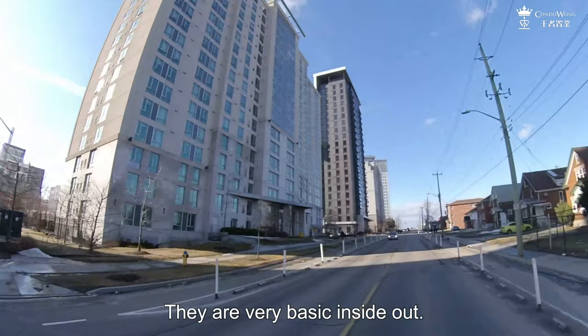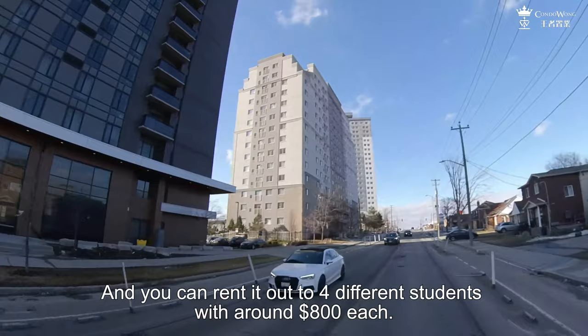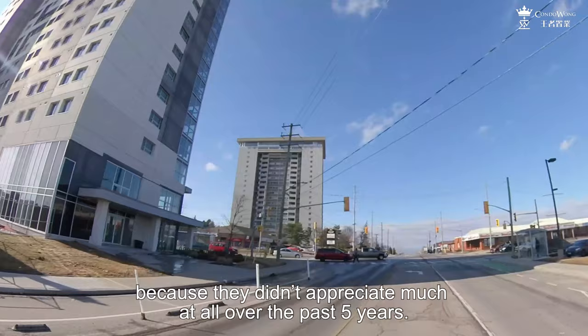With around $600,000, you can get a four-bedroom unit and rent it out to four different students at around $800 each, giving you a very attractive 6.4% rental return, compared to only around 3.8% near the Google headquarters. But appreciation could be a concern, because these units didn't appreciate much at all over the past five years.